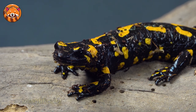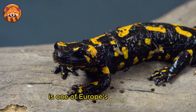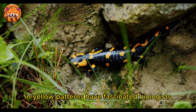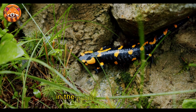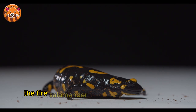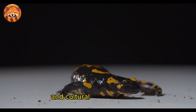The fire salamander, scientifically known as Salamandra salamandra, is one of Europe's most iconic and recognizable amphibians. Its striking black and yellow patterns have fascinated biologists, naturalists, and the public for centuries. But beyond its vibrant colors, the fire salamander also boasts a fascinating biology and cultural significance.